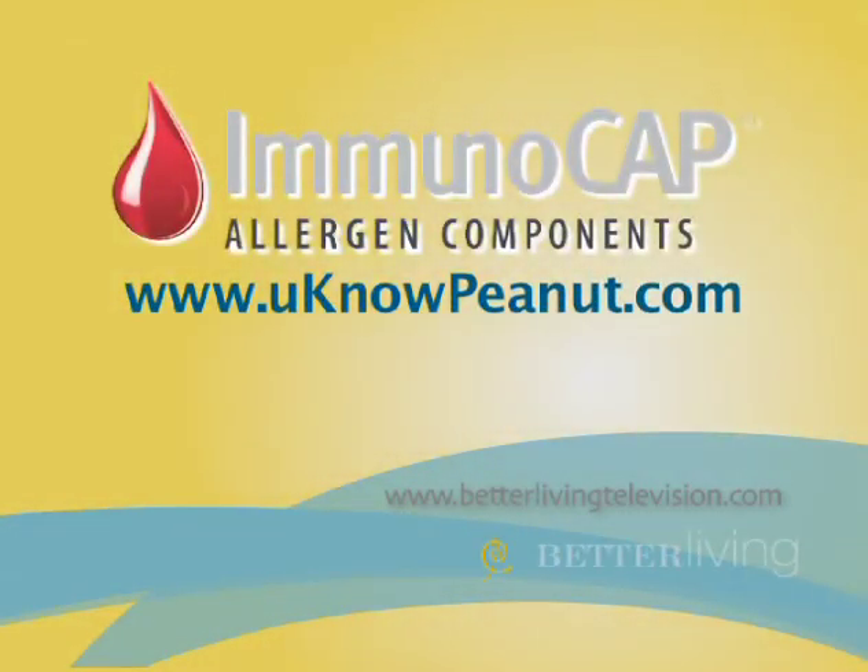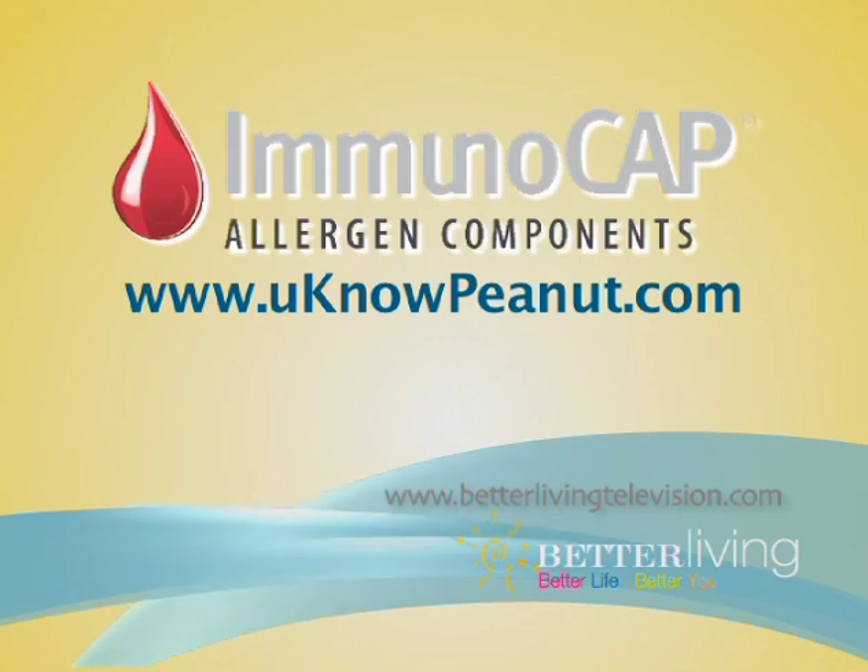To find out more information about peanut allergy testing, go to youknowpeanut.com.